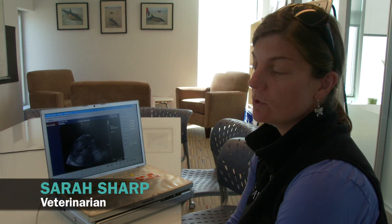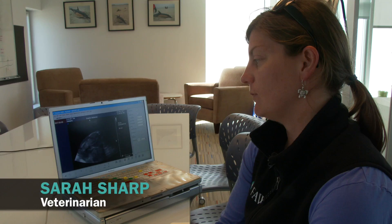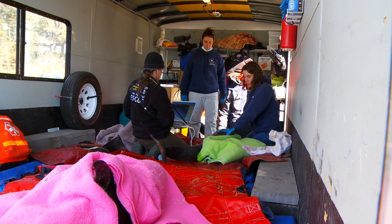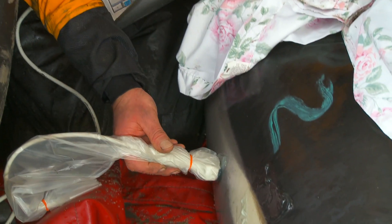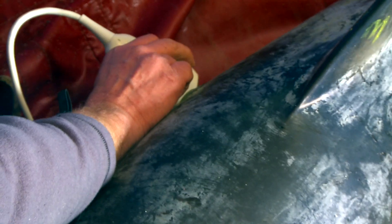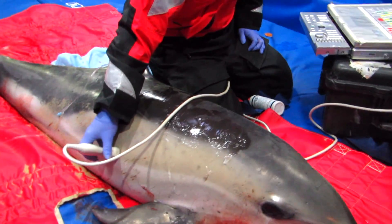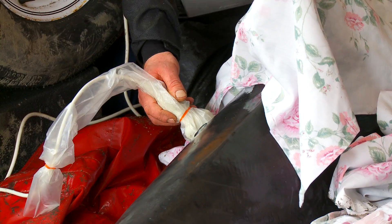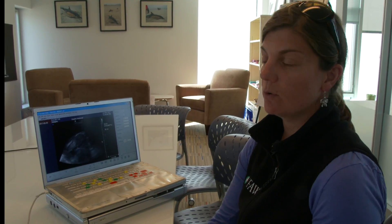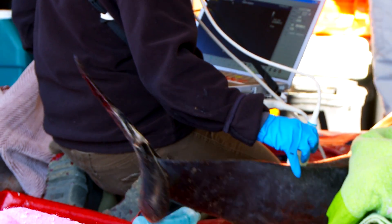For stranded dolphins, one of the new tools we're trying to use in the field is an ultrasound — essentially a non-invasive diagnostic tool that we can use to look at all their internal organs. We bring the dolphins into our trailer for assessment, and I'll take the ultrasound probe and place it on the side of the dolphin, going down along the lungs in a pattern. Then I can move on to the abdomen and look at their liver, stomach, intestines, bladder, and other abdominal organs. We can look for signs of pneumonia in their lungs, tumors internally, and measure their blubber thickness to determine how healthy they are.